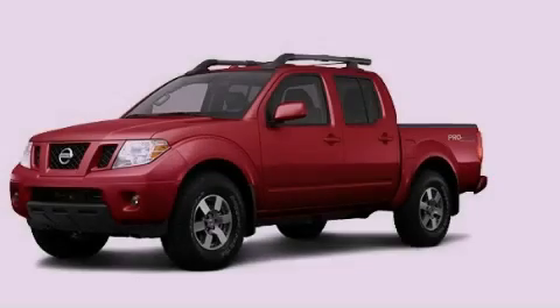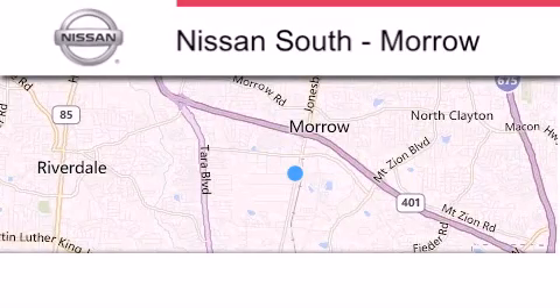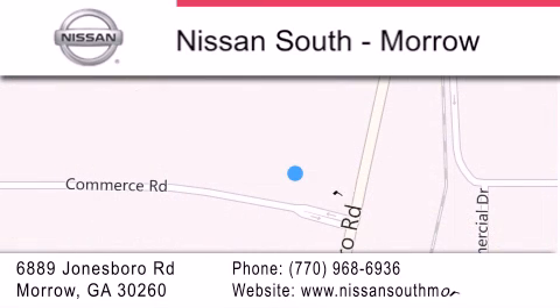Please call us today for more information on this great vehicle. Nissan South is located at 6889 Jonesboro Road in Morro. Our goal is to exceed all of your expectations to ensure that you'll return for future visits.